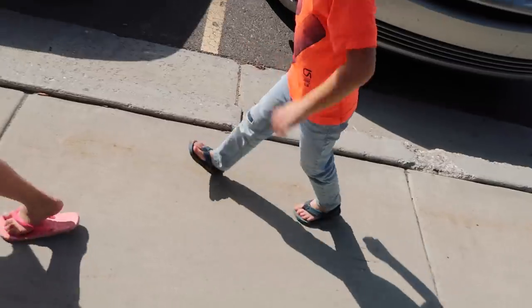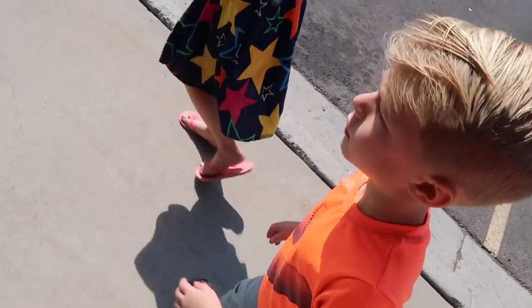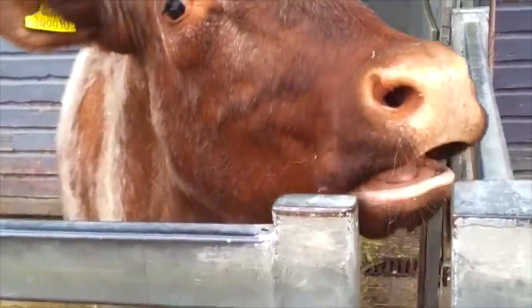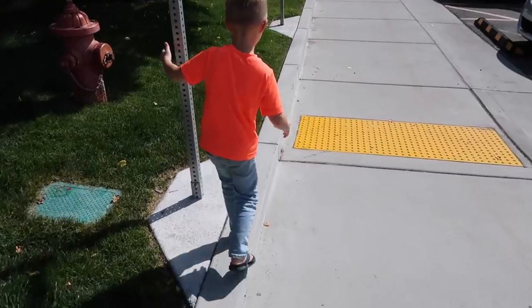I've got Cody and Olivia here with me and we are going to their annual checkups at the doctor. Cody is limping — I think he wants to get a cast on. He hurt his leg the other day. I've never seen him walk this much with a limp, but I think he's trying to convince himself and me that he needs a cast.